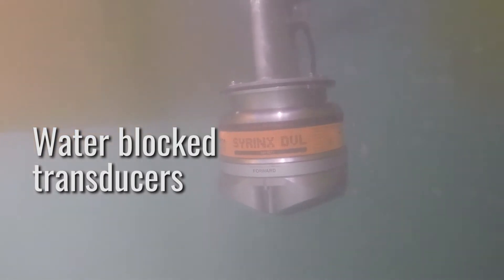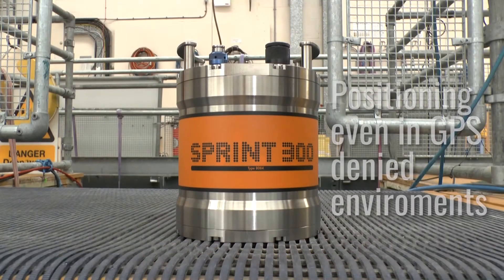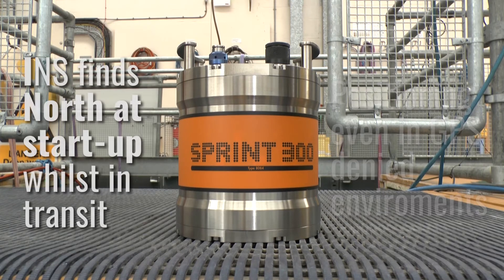It works best when combined with our Sprint INS. Sprint INS is the backbone to providing accurate positioning and navigation for demanding survey work. Combined with other technologies, it provides exceptional results.